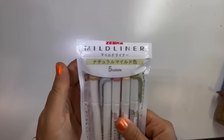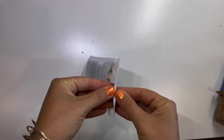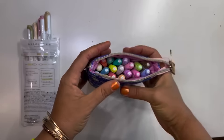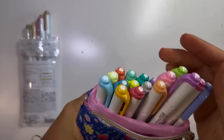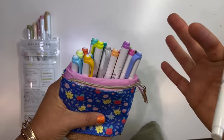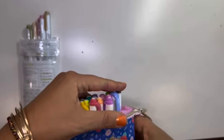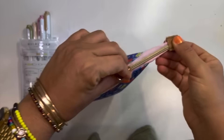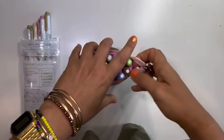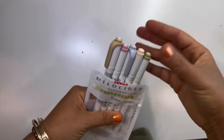The next item is Zebra Mildliners in five new colors. I don't have these colors — they were so cheap on Amazon Japan. I've had the original set for a while — they're water-based markers with pastel-y tones, which for basing is fantastic. I use them for journaling, planning, and coloring. They come in a really cute case that stands up like a cup. The new colors were maybe three or four dollars — really cheap.